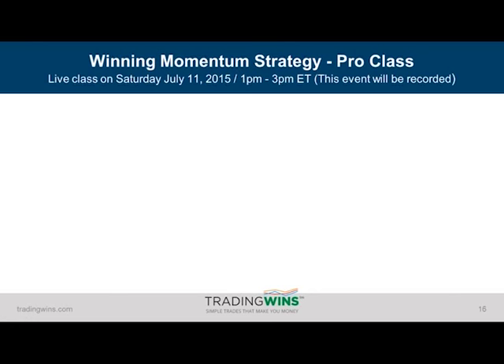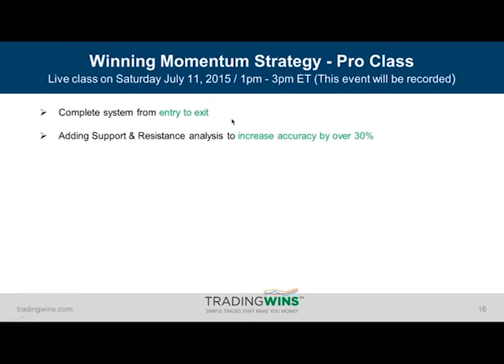But before that, let me tell you about a pro class we have coming up on this strategy. Coming up Saturday, July 11th, 1 p.m. Eastern, slated for two hours. I'll be teaching this class — it will be recorded if you can't make that date. What I'm going to teach you during that class is the full system from entry to exit, including five different exit strategies, but we'll focus on the one that myself and the other traders use on a regular basis. I'm also going to teach you a very unique way of adding support and resistance that will really increase the accuracy of this system.